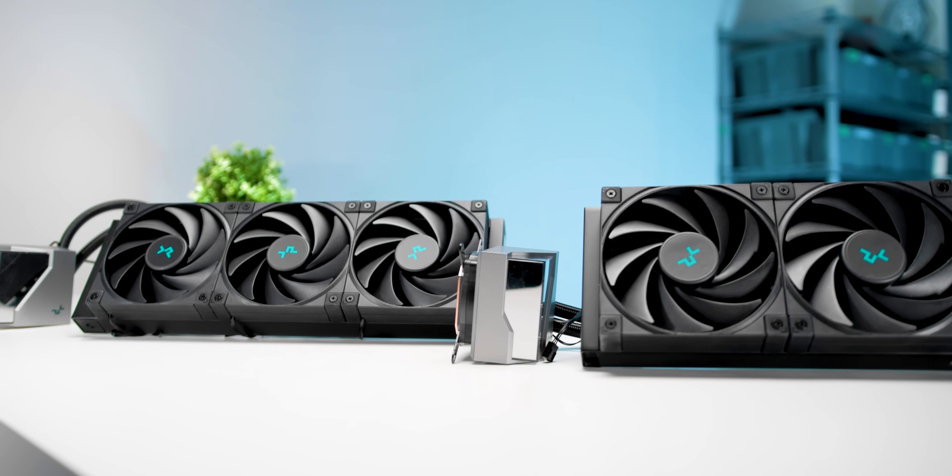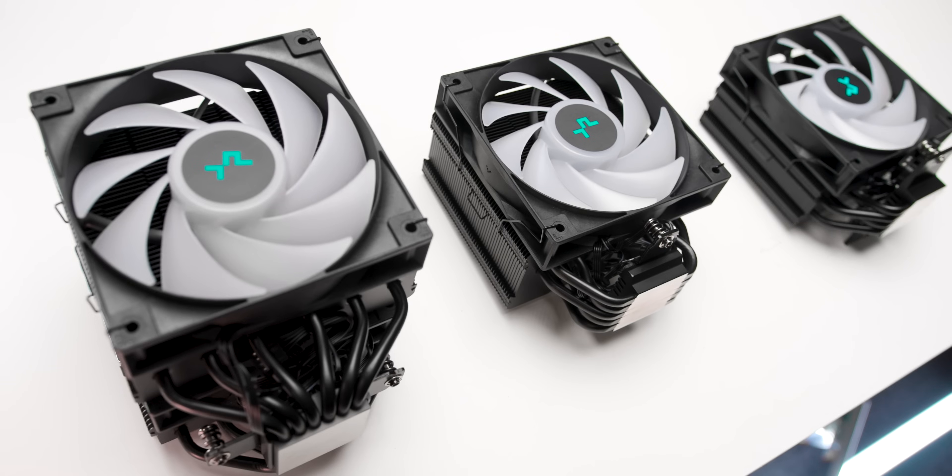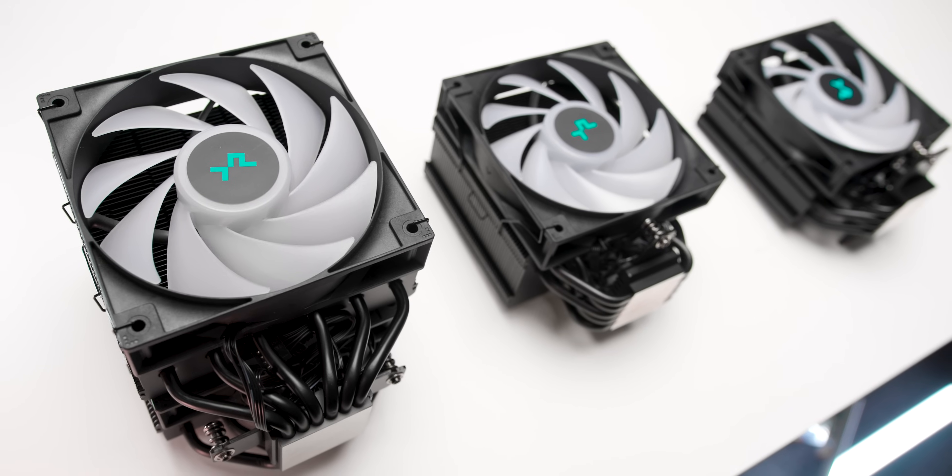Do you need to optimize your cooling with a high-end cooling solution in order for this to hit the best performance possible? Or is the X3D able to be cooled with something a little bit more basic?